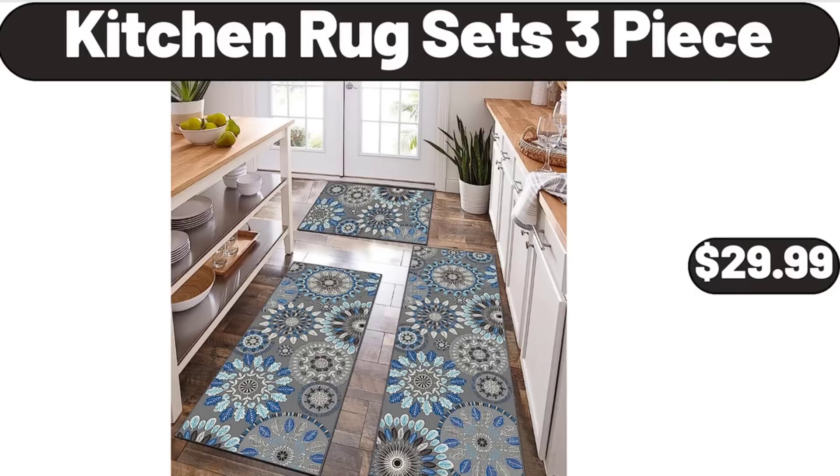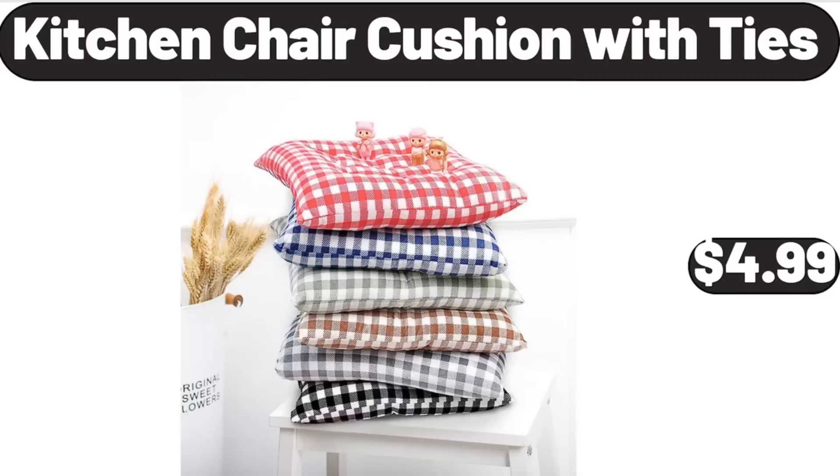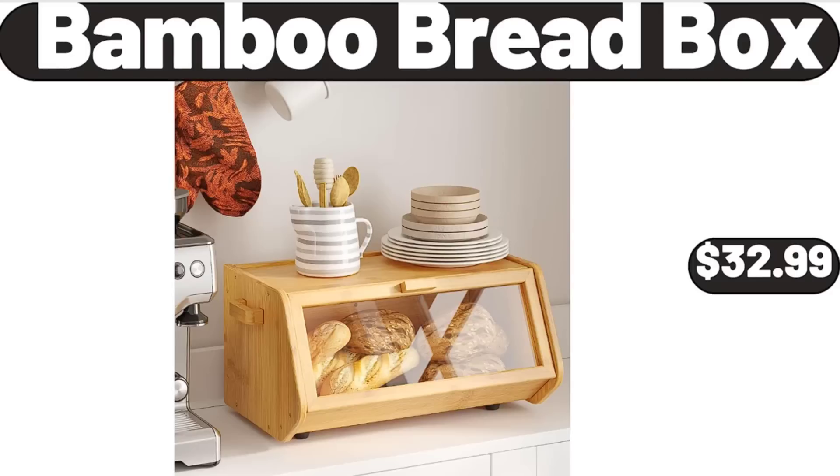Kitchen rug sets 3-piece, $29.99. Visage compact ionic blow dryer, $14.99. Kitchen chair cushion with ties, $4.99.